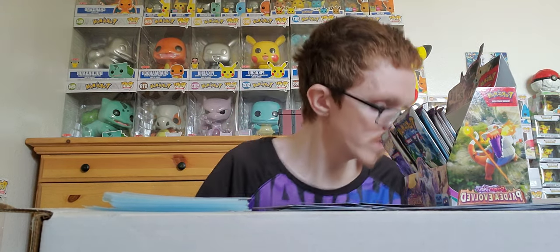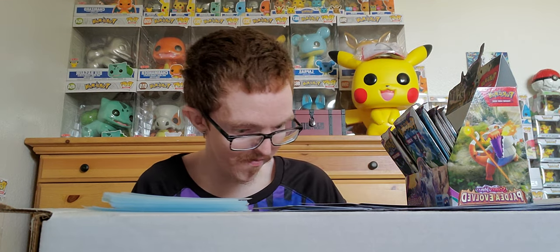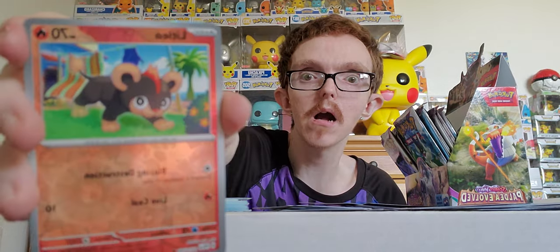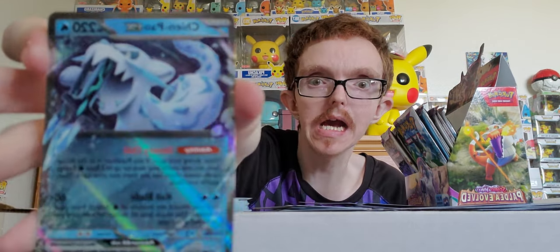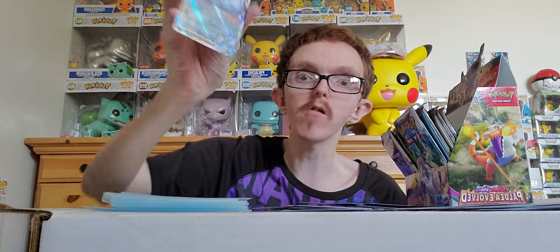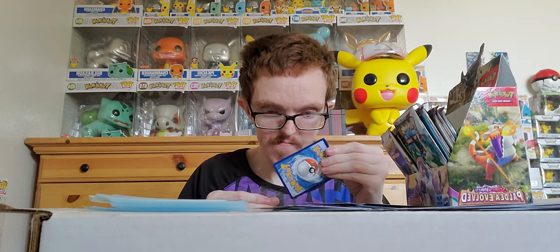Pack results: red holo — a Stadium card, Snowy Mountain; holo Litleo; and another one — a Chien-Pao EX! Hell yeah — we got the alternate form! We got both versions of Chien-Pao, which is just incredible! That makes eight bangers and counting. Let me grab one from the front of the box — Fire energy number three!